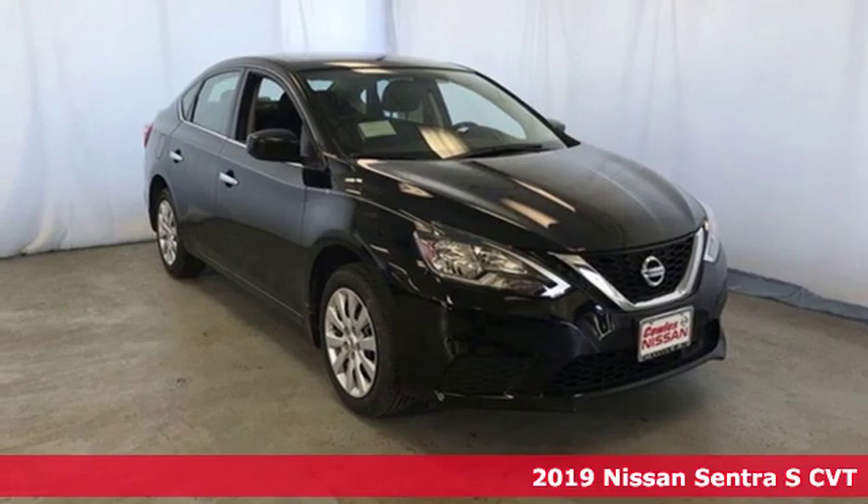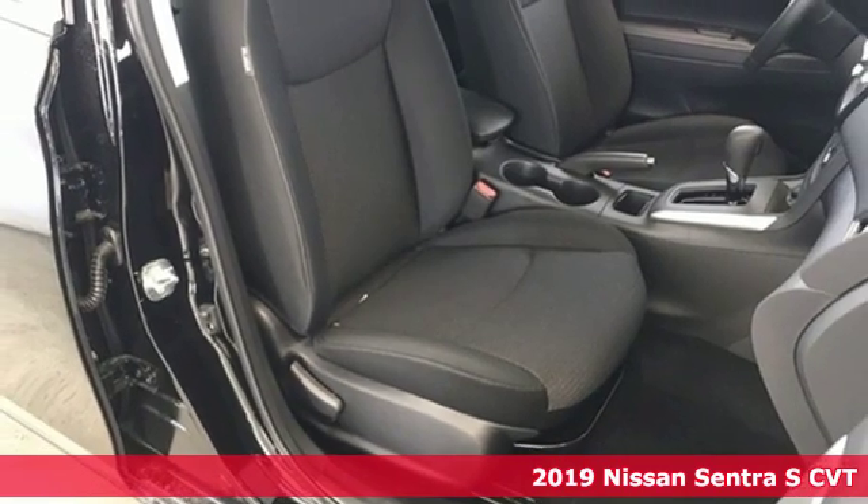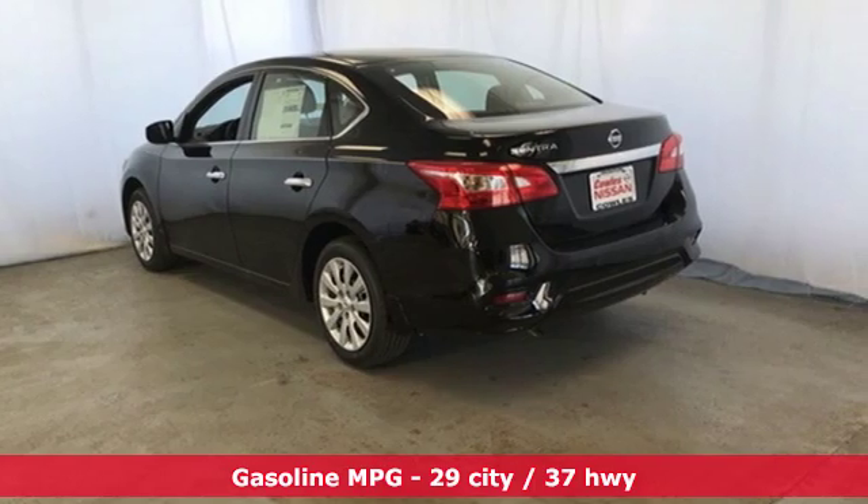It's a new 2019 Nissan Sentra. Who says your commuter car has to be a commuter car? Upgrade your drive with this Sentra. It comes with great features you love.